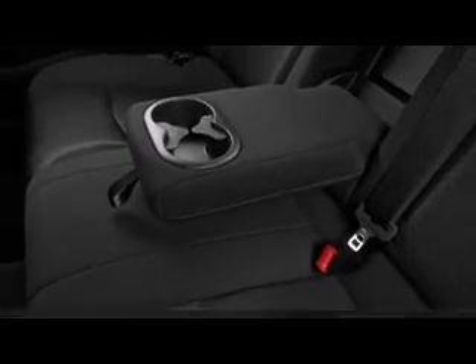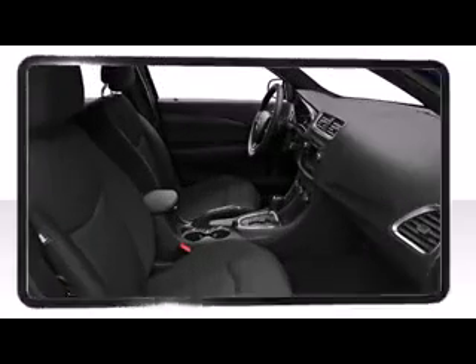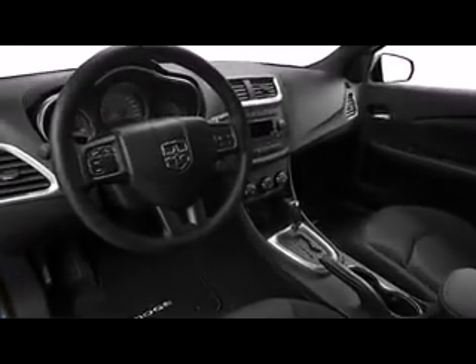Dodge has equipped the Avenger with six standard airbags, brake assist, ABS, electronic stability control, and an available electronic vehicle information center to give you peace of mind that everyone is getting home safe.